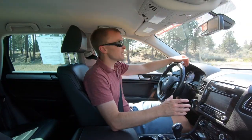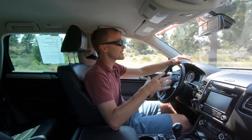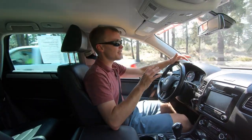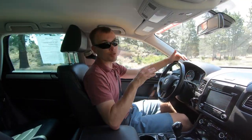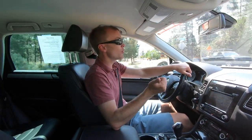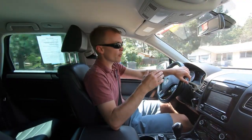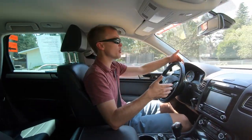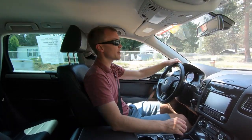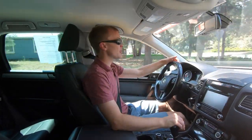The Touareg is a really nice vehicle to drive. It's got a really great interior that's as nice as just about any other luxury car on the market. I've owned six Audis, and while I wouldn't say that this is quite as nice as an Audi, it's really close. I actually owned a Touareg and was blown away when I bought the vehicle to see how close it was to the Audi level of refinement. It kind of made me wonder why people even spend the money to buy an Audi when you can get a Volkswagen Touareg that's almost as nice for less money.